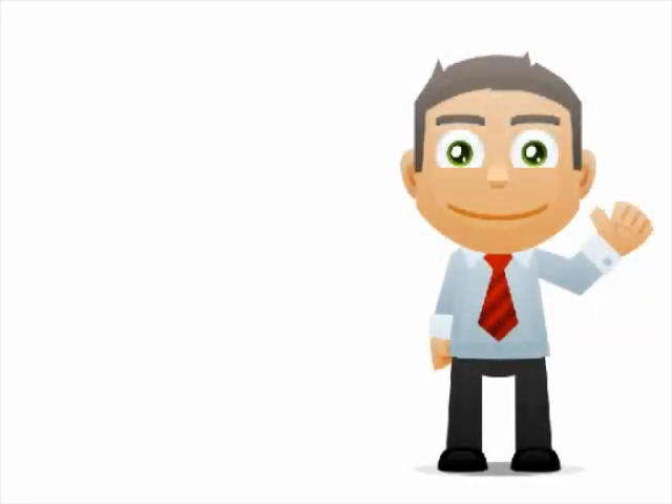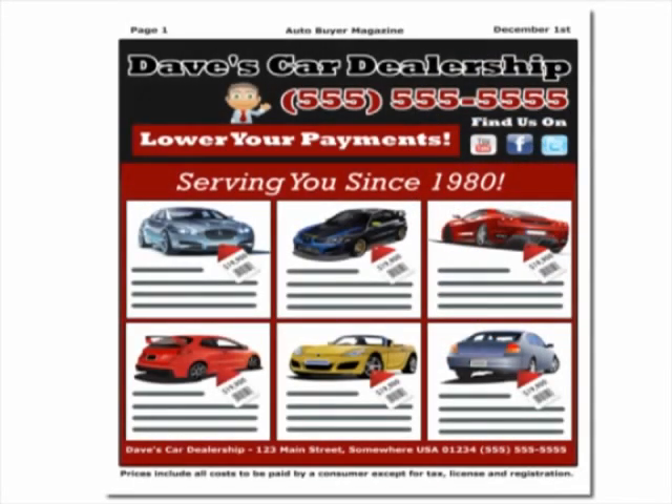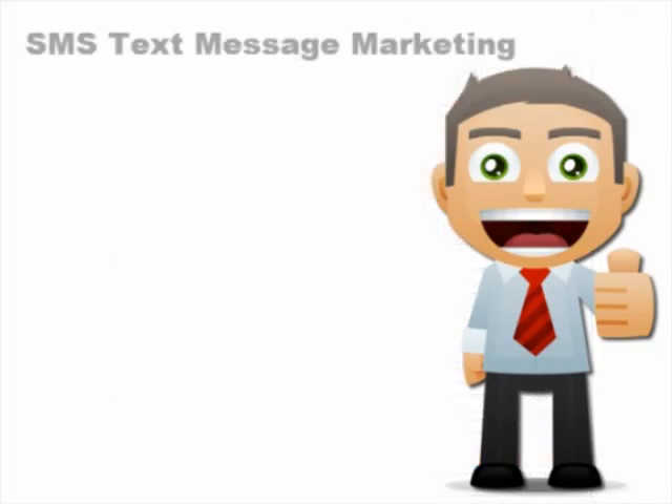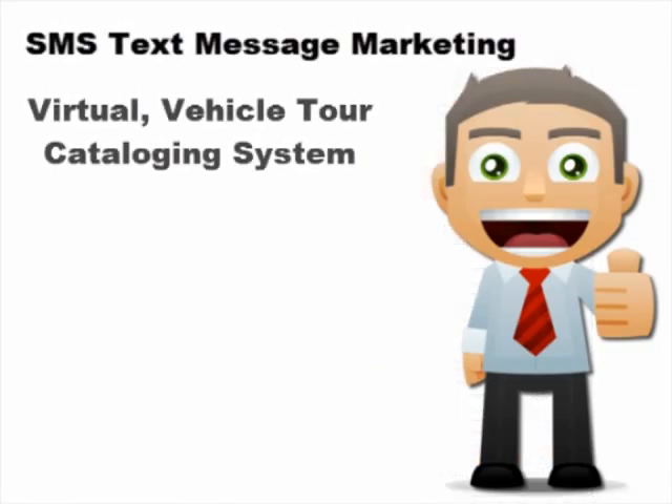Meet Dave. Dave owns a local car dealership and uses print advertising as part of his marketing strategy. In an effort to boost his business, Dave decides to utilize our SMS text messaging Virtual Vehicle Tour Cataloging System.